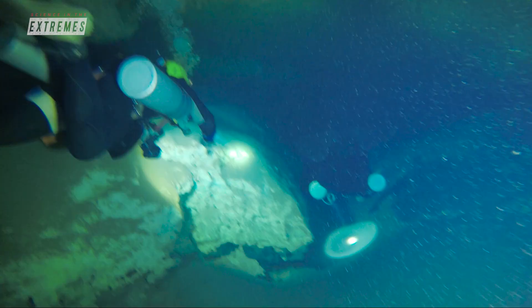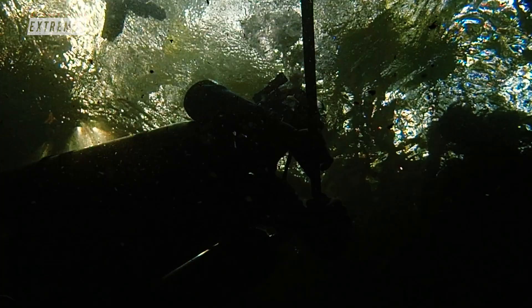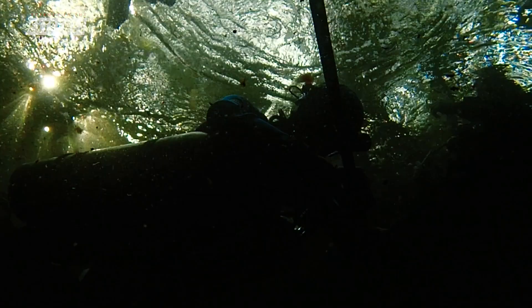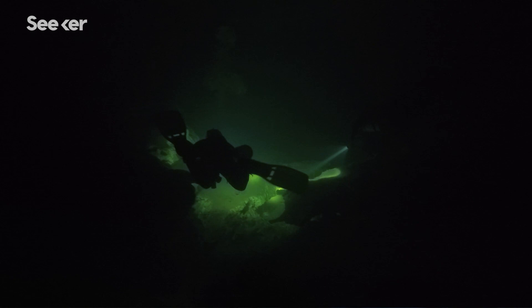We typically penetrate the caves up to one kilometer when we are doing research. The cavern environment is the part of the cave system where you can still see some light shining in from the sinkhole. Once you leave that zone, you are in the cave that is pitch black and the only light there is the light that you bring with you.